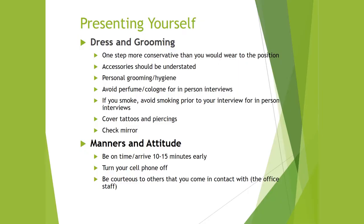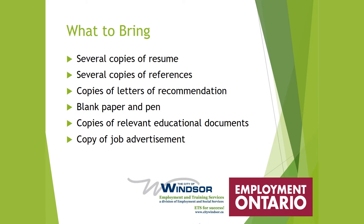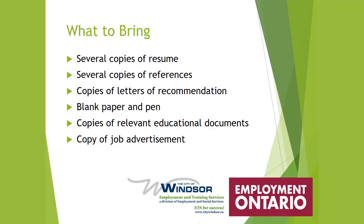Manners and attitude: being on time is late for most employers, so arrive 10 to 15 minutes early. Turn off your cell phone — don't put it on buzz mode — and be courteous to others, especially office staff. Make sure you have good posture, make eye contact, use formal language, and do not fidget. Bring several copies of your resume, copies of references, and letters of recommendation if you have them.